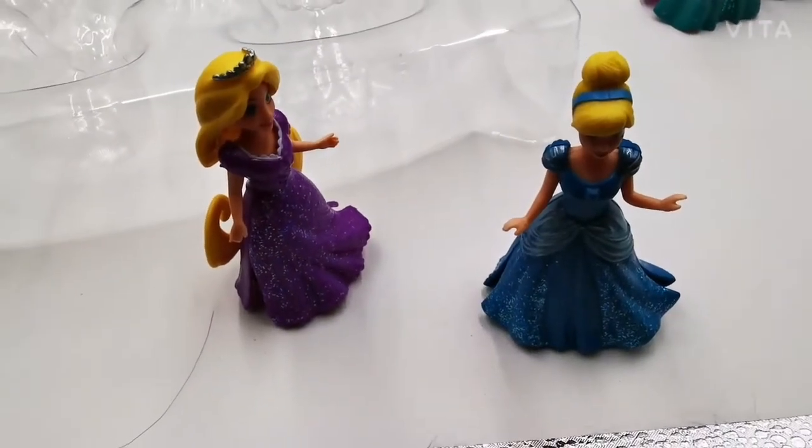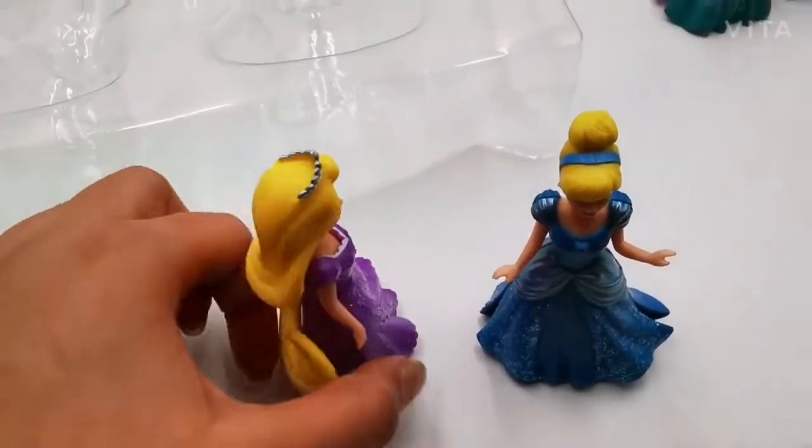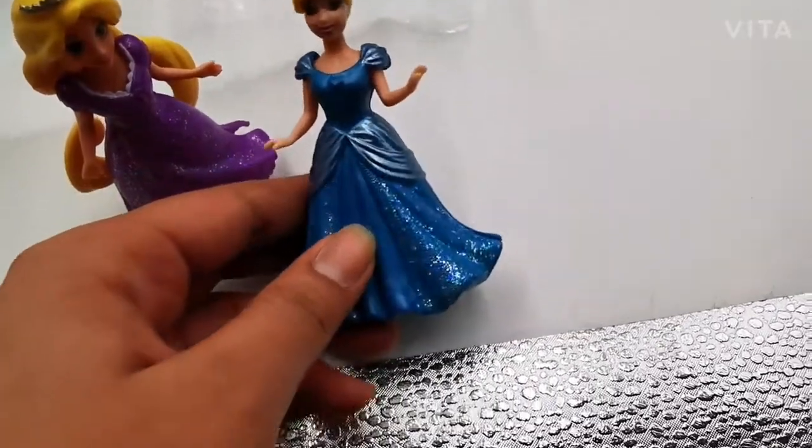So next up are my two favorite ones — Rapunzel and Cinderella. Look at Rapunzel's cute dress, and look at her hair. It doesn't drag, so that's good, and it's all curly and gorgeous. And here's Cinderella with her little red band and cute dress.